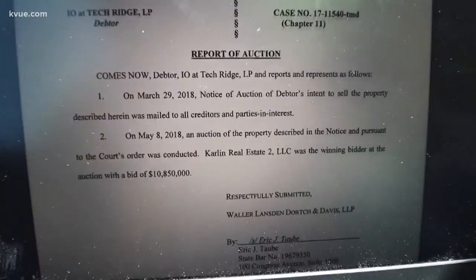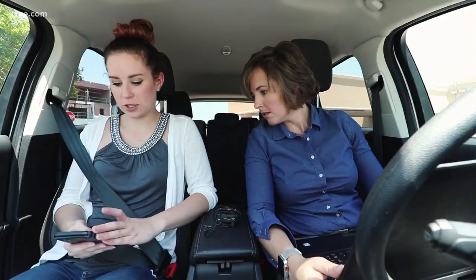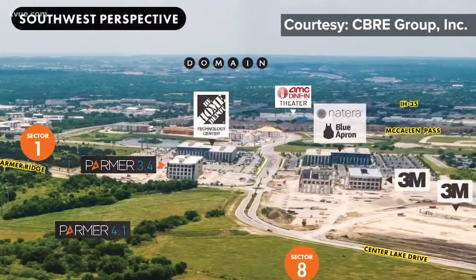Carlin Real Estate won the bid at $10,850,000 — it shows up on the Austin Chamber. The company is the same group behind the Palmer Innovation Center, housing 3M and Home Depot across the street. This deal will close in a couple of weeks.